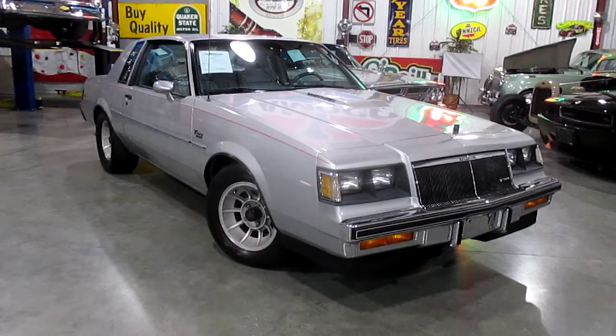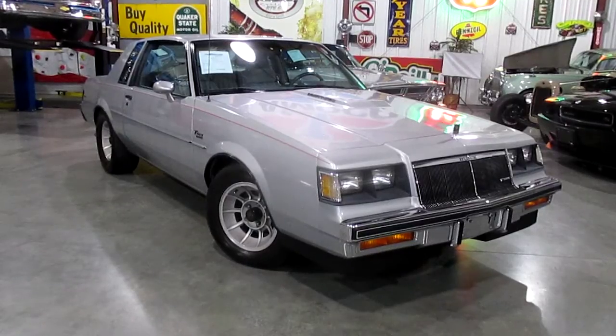The Buick T-Types are a little bit of the sleeper cars, but they're getting a great following and they're starting to come up tremendously in value. So please give us a call — 636-600-1140. Passing Lane Motors in Fenton, Missouri, just southwest of St. Louis. Thanks so much for looking and have a great day. Bye now.